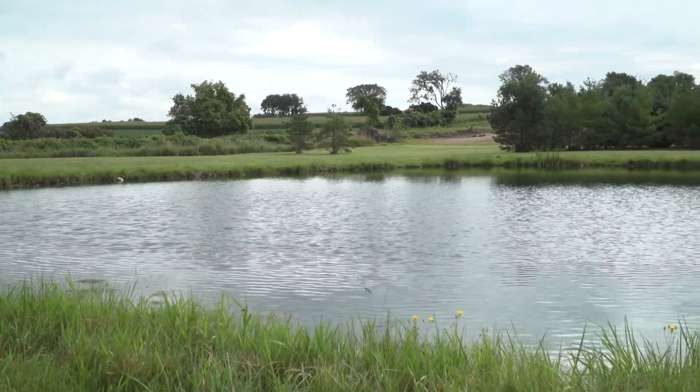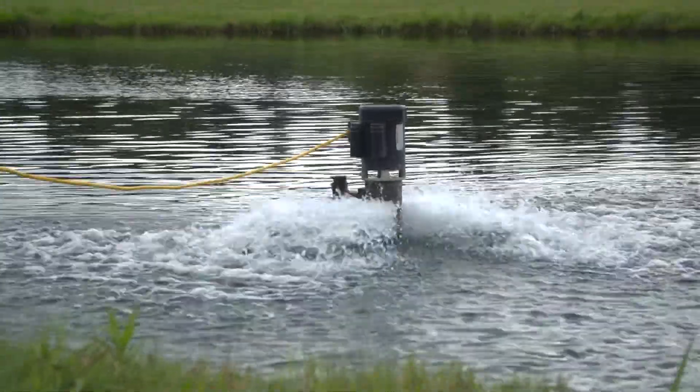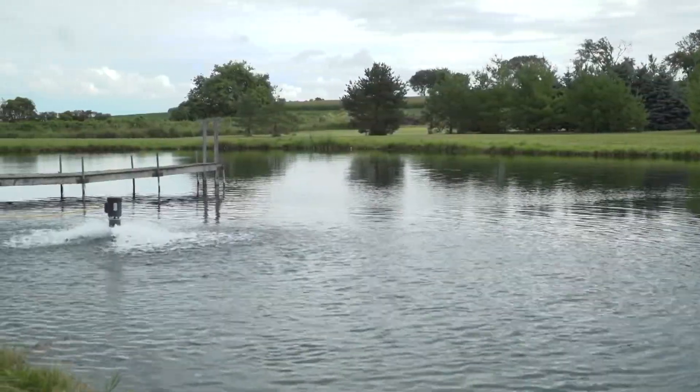For water to be healthy, it needs the proper amount of oxygen. Fresh Flow aerators have been proven effective to restore adequate oxygen, reduce water temperature, dislodge obnoxious gases, dissolve organic wastes, and prevent freeze-out.